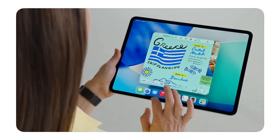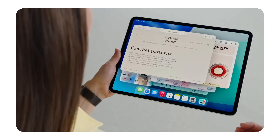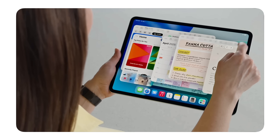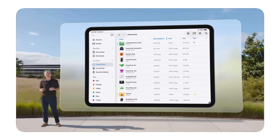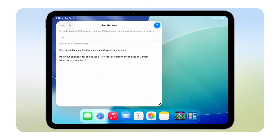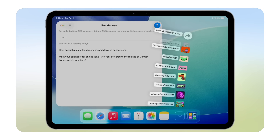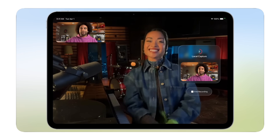iPadOS 26 is a huge update for productivity, starting with a really robust new windowing system that gives greater flexibility and the ability to work across more apps at once. We also have huge updates to the Files app with a new list view and collapsible folders that make it so much easier to manage all your files, and folders in the dock that you can access from anywhere. For creators, we've also introduced local capture, which captures high-quality audio and video content — and we're actually using that right now on the new iPad Pros with M5.